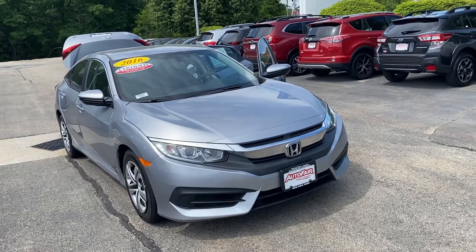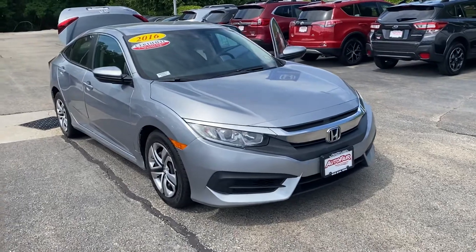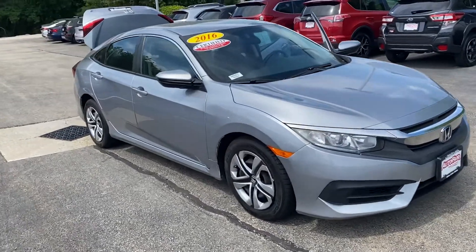Hi Allison, this is Elise over at AutoFair Honda showing you your new 2016 Civic. I'm going to do a quick walk around for you.